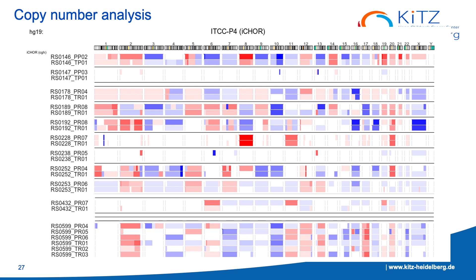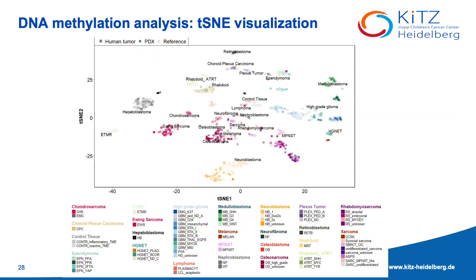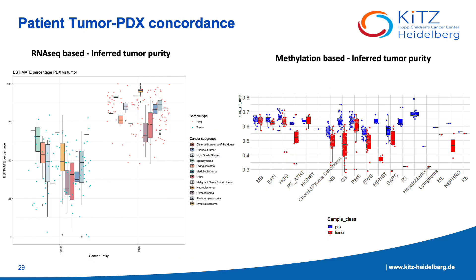We're running I-Core CNV and Sequenza to further analyze the copy number profiles of all the samples, to see how well the PDX models recapitulate the patient tumor events, and we're also interested in novel events occurring in the PDX models to identify potential druggable targets. Analyzing the methylation data, we're using our in-house brain and sarcoma classifiers to further distinguish the samples into their distinct subgroups. Methylation-based inferred tumor purity is also comparable to the RNA-seq Estimate scores, confirming the PDX models have a higher tumor purity than the patient tumor.